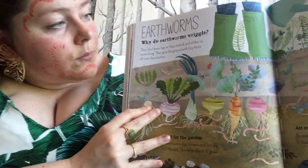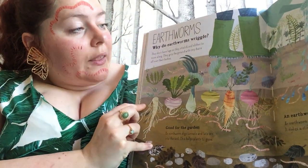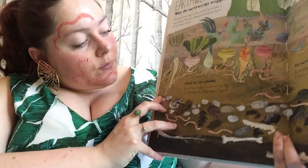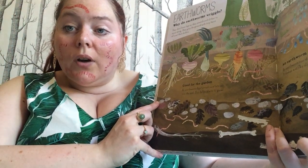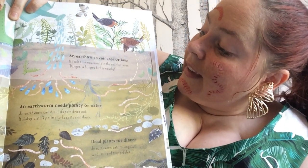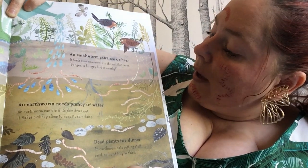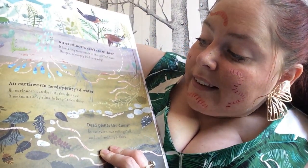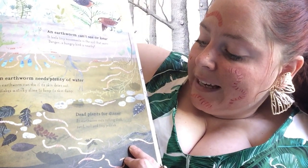Earthworms. Why do earthworms wriggle? They don't have legs, so they stretch and slither to move along — they grip the ground with tiny hairs all over their bodies. Good for the garden — an earthworm digs tunnels and lets air into the soil, which helps plants to grow. An earthworm can't see or hear; it feels tiny movements in the soil that warn of danger — a hungry bird is nearby. An earthworm needs plenty of water and can die if its skin dries out — it makes a sticky slime to keep its skin damp. Dead plants for dinner — an earthworm eats rotting stuff, sand, soil and tiny pebbles.